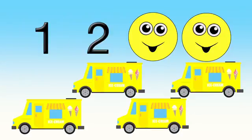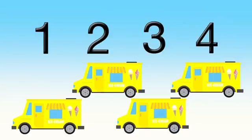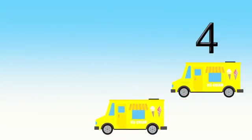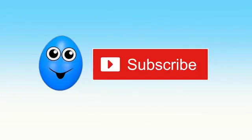One, two, three, four! One, two, three, four.